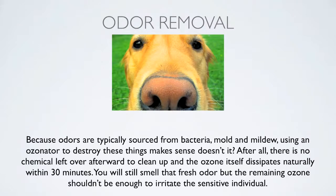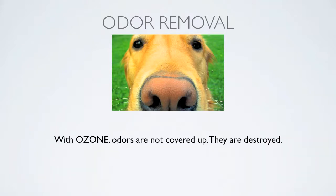As an odor removal tool — because odors are typically sourced from bacteria, mold and mildew — using an ozonator to destroy these things makes sense. There's no chemical left over afterward to clean up and the ozone itself dissipates naturally within about 30 minutes. You'll still smell that fresh odor but the remaining ozone shouldn't be enough to irritate a sensitive individual. With ozone, odors are not covered up — they are neutralized and destroyed at a molecular level. It's not just spraying the place with Febreze; it's actually changing the molecular structure of the stink.